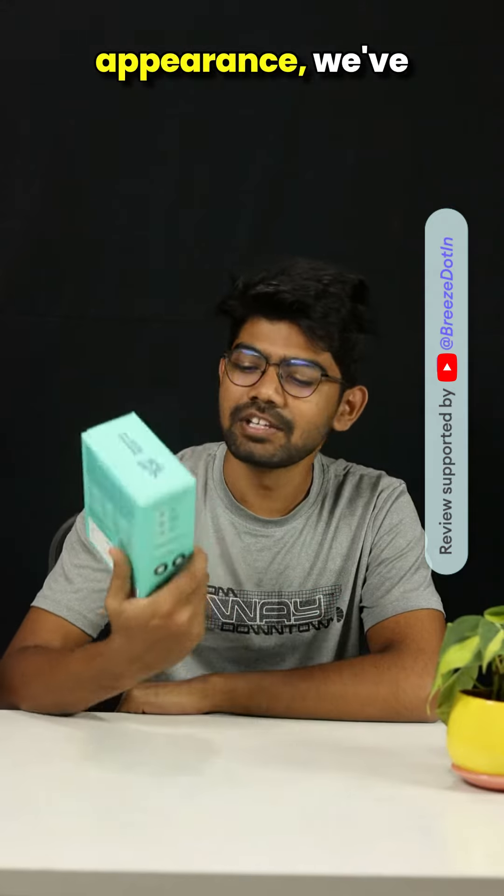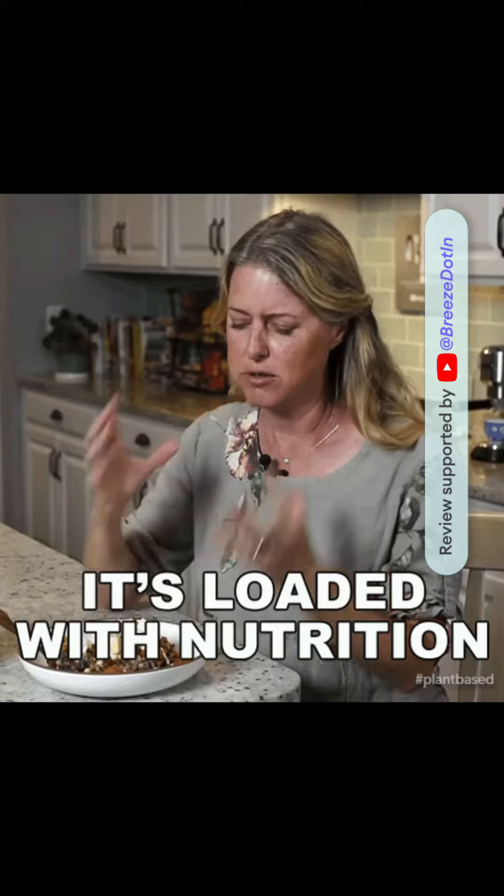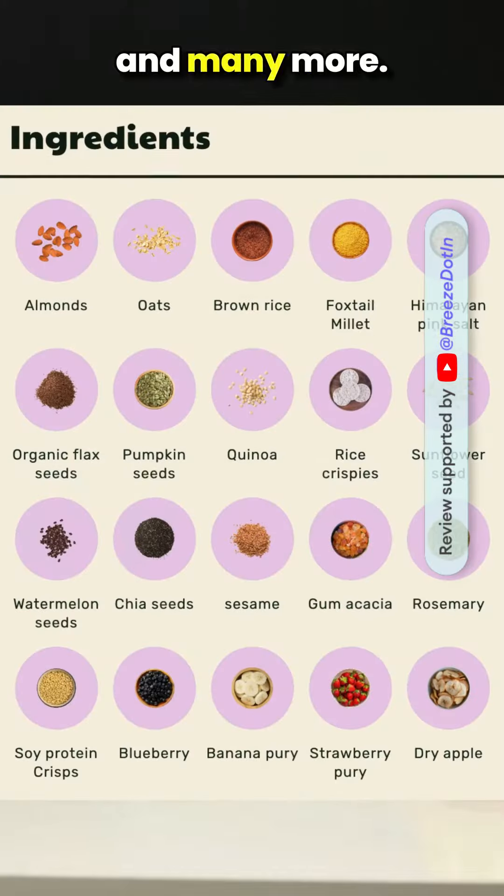Starting with appearance, we have got this cool box where all the breakfast bars hang off. These bars are a nutritional powerhouse, boasting ingredients like oats, millet, chia seeds, almonds, peanuts, and many more.